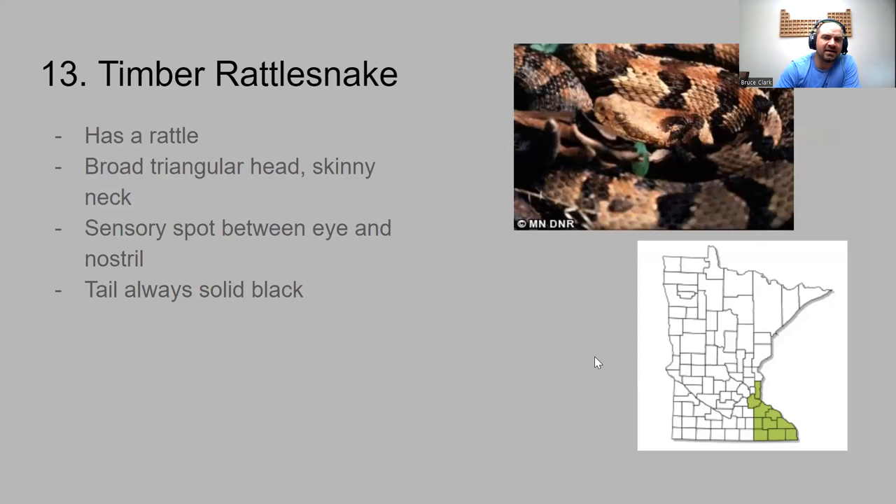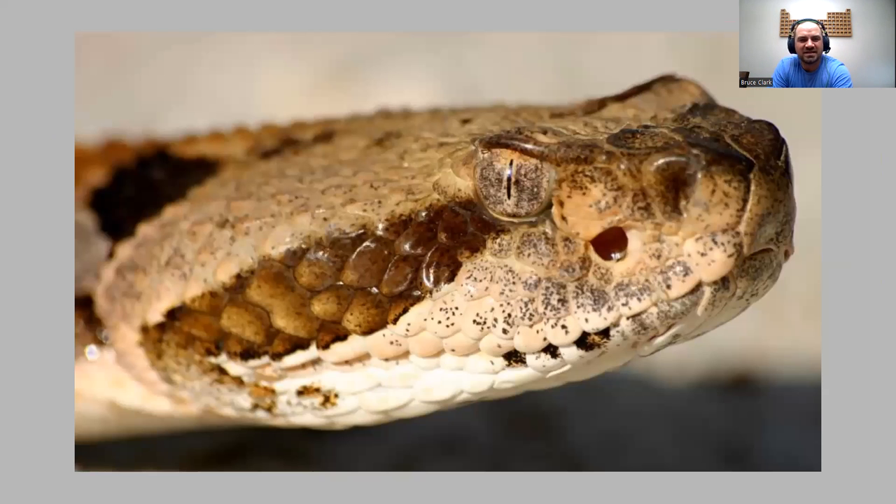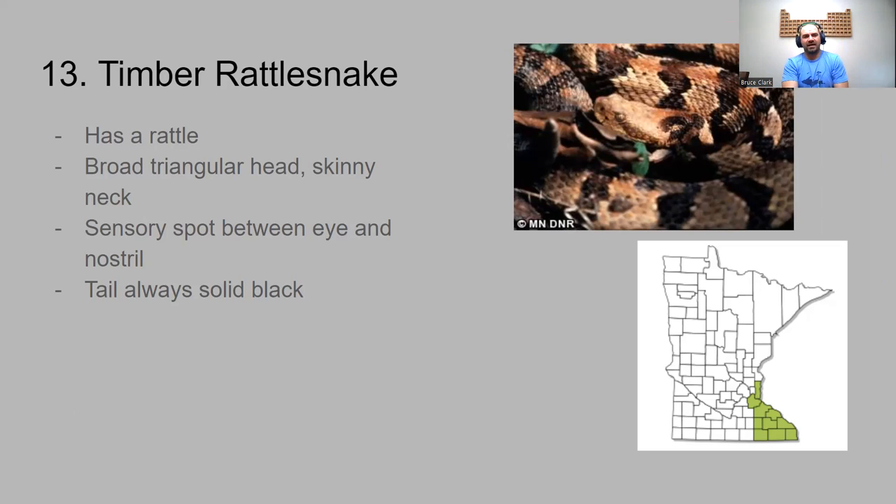Number thirteen is the only venomous snake found in Minnesota: the timber rattlesnake. It's found in the southeast portions of the state, in that driftless area where there are more exposed rock faces for warmth. It has a rattle and is pretty good at letting you know it's there. Juvenile rattlesnakes may not rattle as loudly, but adults will use the rattle as a warning if they think you're getting too close — they don't want any piece of you. Its head is very triangular shaped with a skinny neck behind it, due to the venom glands located there.